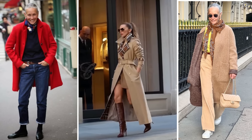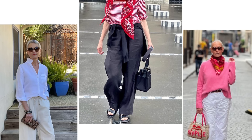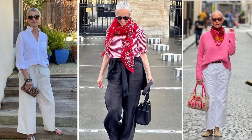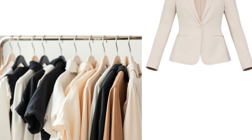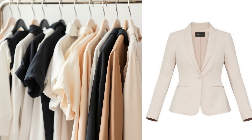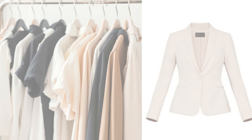You might be wondering, but what if I don't want to wear stripes? That's perfectly fine. While stripes are a classic Parisian staple, you can opt for other timeless patterns or solid colors. The key is to choose pieces that feel sophisticated and make you feel good. You can also play with textures and fabrics — think silk blouses or structured blazers to achieve that elegant French vibe without relying solely on patterns.